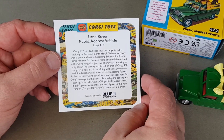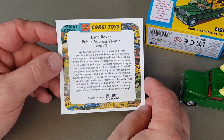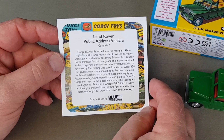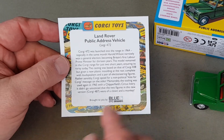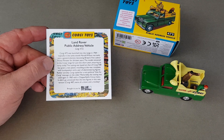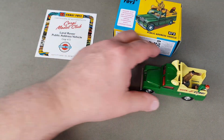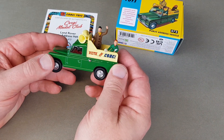Memorably, the tooling was used again in 1965 with the Chipperfield Circus livery. It didn't go unnoticed that the two figures in this new version, Corgi 487, were of a clown and a monkey. I do collect the Corgi Chipperfield Circus models and I have seen pictures of that particular one — Corgi 487 — although it's not one I've actually got, but I thought I'd seen this one before with the clown and the monkey in the back.